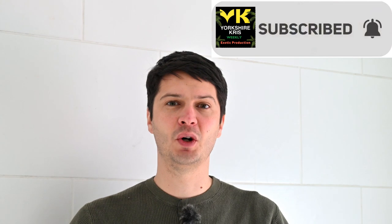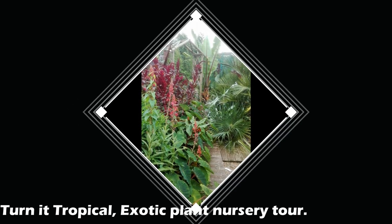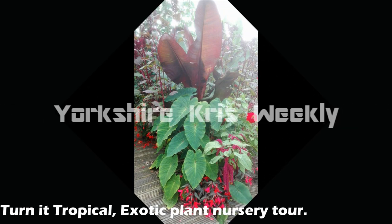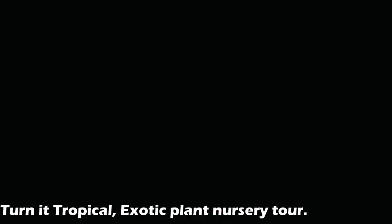Buying plants can be sort of hit and miss if you go to your local garden centre if you want exotic plants. And plants from abroad, again harder and harder to get as well due to lots of regulations. So it's really great if we can get plants from exotic nurseries here in the UK. And last year I went and visited Turnit Tropical and had a look at their setup down in Norwich. So let's go back to Norwich and have a look at the Turnit Tropical nursery.